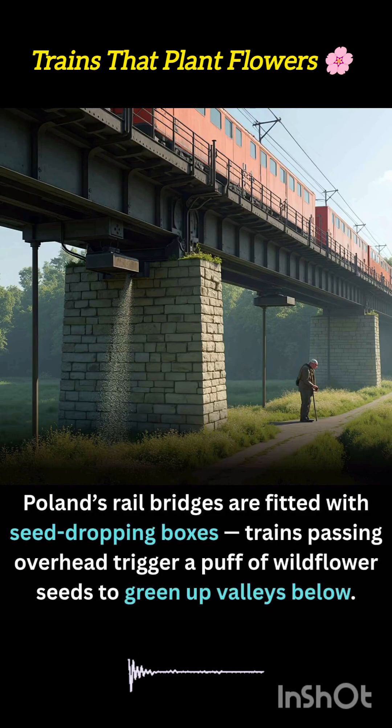In Poland, an imaginative twist on railway infrastructure is bringing bursts of wildflower life to the valleys below. Select rail bridges are now equipped with seed-dropping boxes, compact devices that scatter native wildflower seeds every time a train passes overhead.